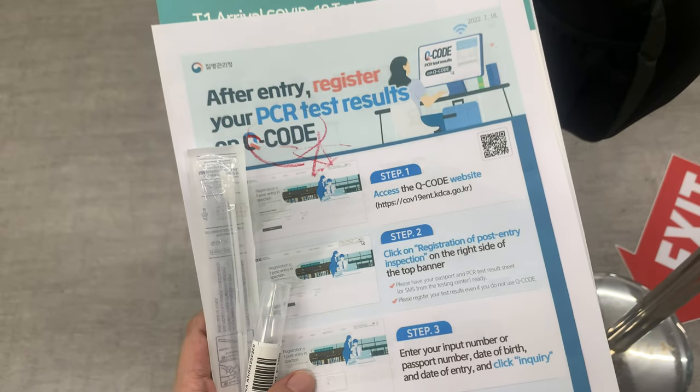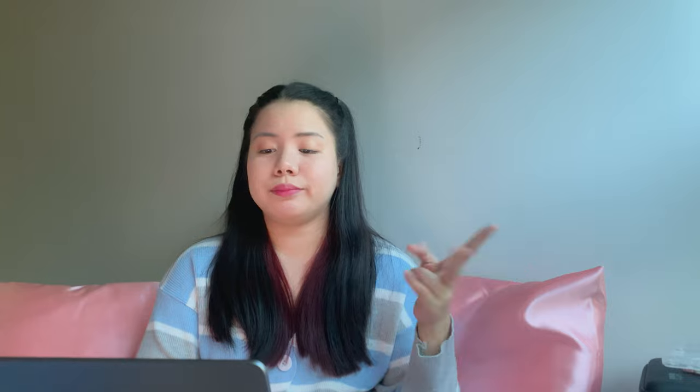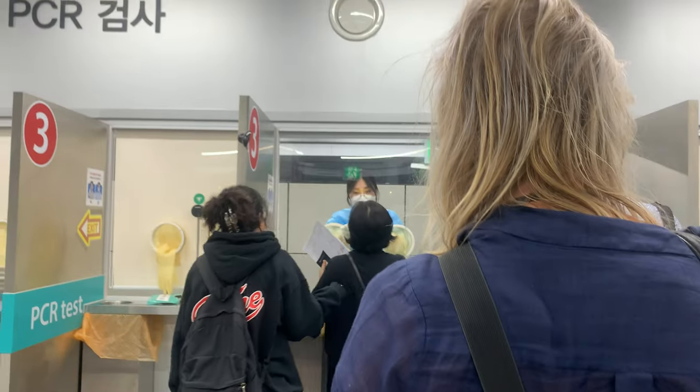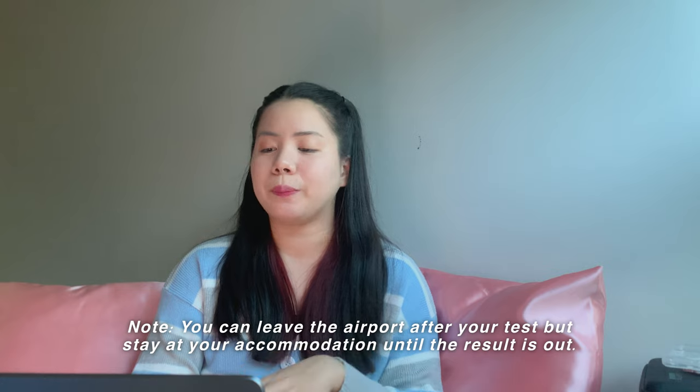For the RT-PCR, there are four steps. First, someone assists you to register or verify your details such as name, email address, accommodation address, and phone number. Second, you make your payment of 80,000 won (approximately 3,500 pesos or $60). Third, you get your RT-PCR — they swab one nostril and it takes about three seconds. Fourth, you wait for your test report to be sent to your email, so make sure the email you provided is correct. I did my test around 7:45 PM and got my result three hours later at 10:45 PM.